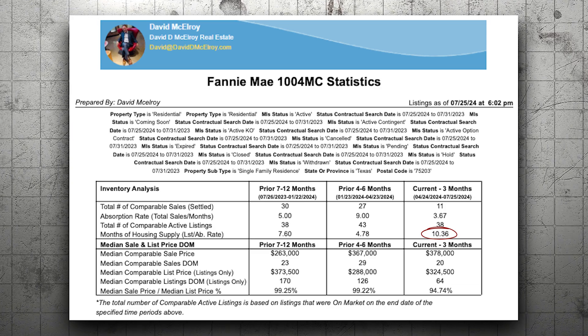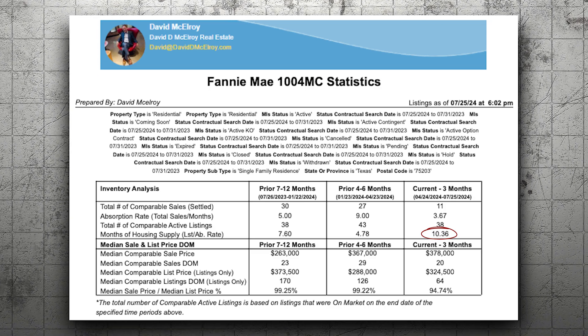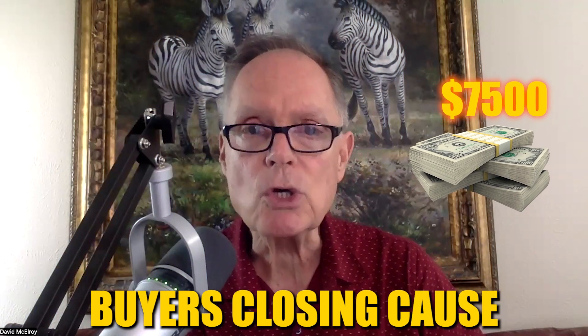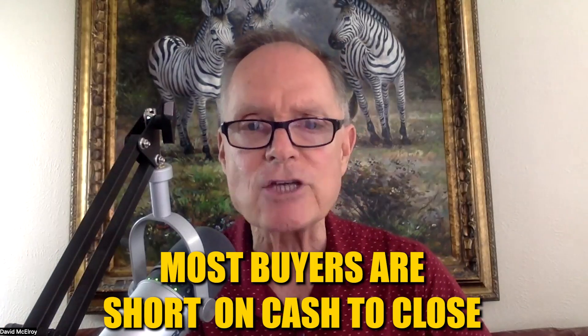If we discounted the house, let's say 5%, that's not too exciting to most buyers. So here's what we did: we offered $7,500 in buyer's closing costs rather than a discount. Why did we do that? Because most buyers are short on cash to close.